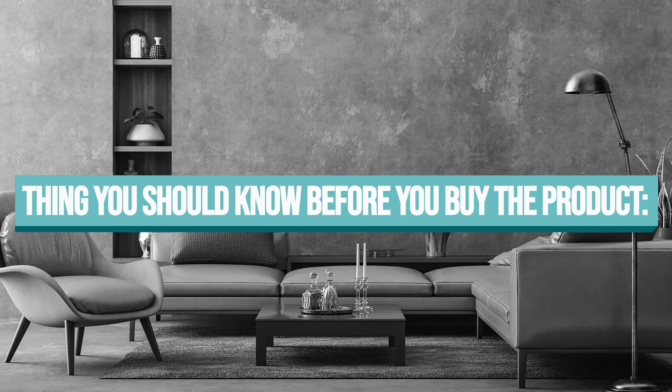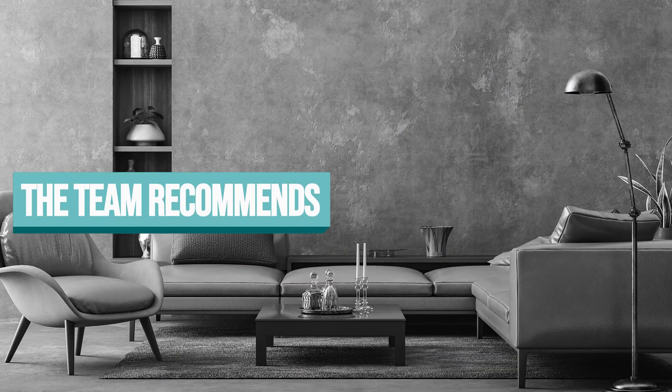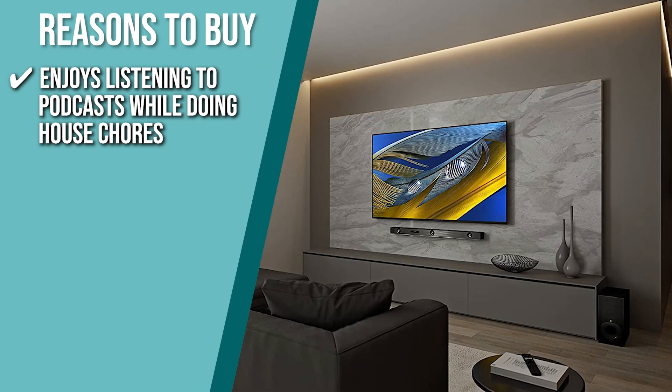Keeping all that in mind, the thing you should know before you buy the product is it doesn't have its own equalizers, so make the most out of the different modes. The Trusted Shopping Guide team recommends this to someone who enjoys listening to podcasts while doing house chores.